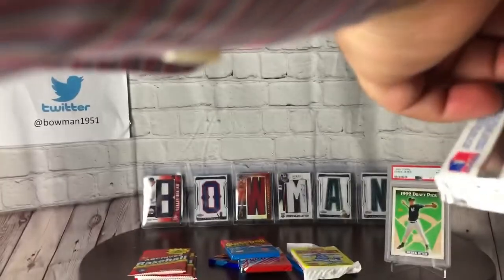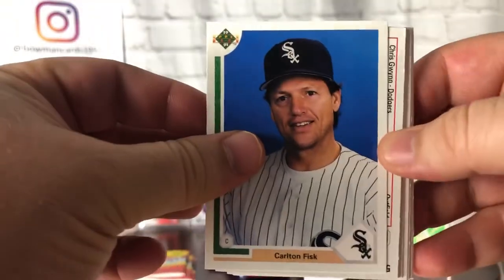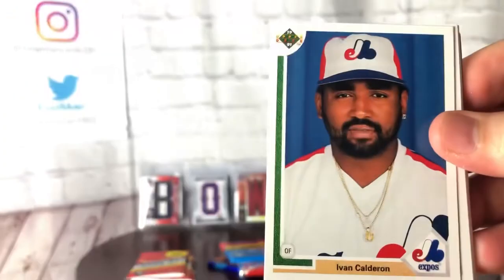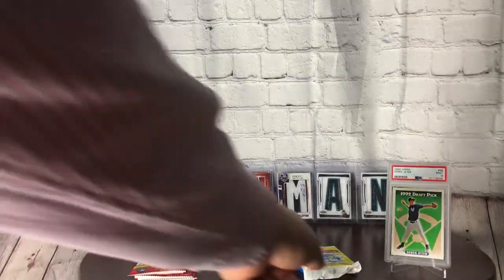Popping in some 91 Upper Deck — we're actually in the entrees now, looking for Chipper Jones, Mike Mussina, the Michael Jordan short print, and potentially another auto. Carlton Fisk has been hot in these packs. There's a Nolan Ryan — nice card, nice pull. Charlie Hayes. Albert Belle. The 90 Score packs always felt so cheap to me compared to the others — I couldn't stand Score.